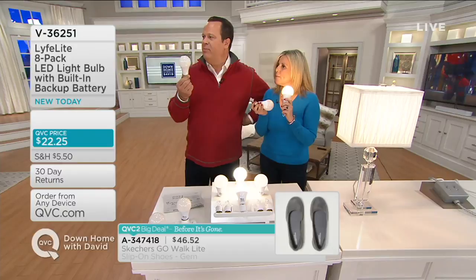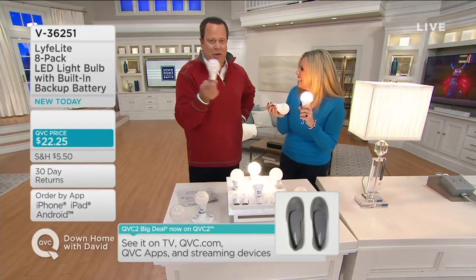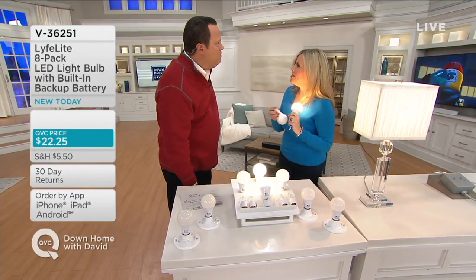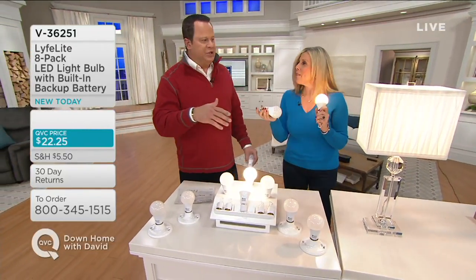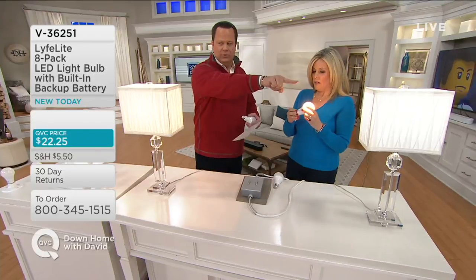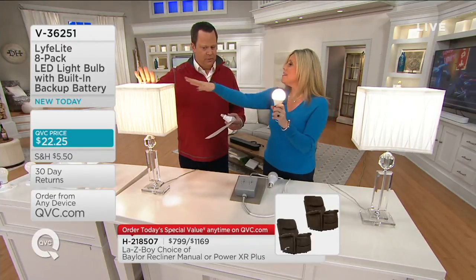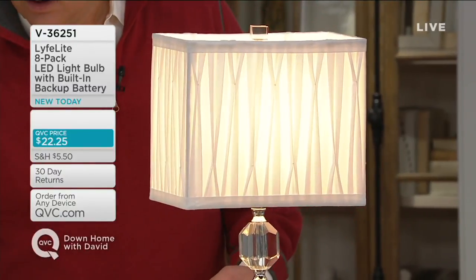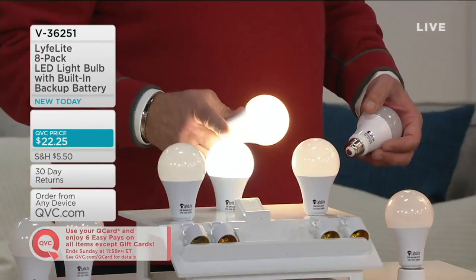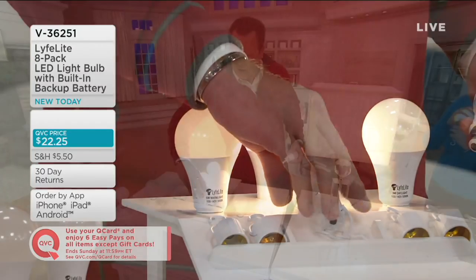How would it be if the next time you bought light bulbs was 17 years from now? If you use this 12 hours a day, which is a lot, it will last about 11 and a half years for one bulb. Now we have two colors to choose from: daylight, which is the brighter white, and soft white, which is the warmer white. The soft white is more of a warm, ambient light, and the daylight is brighter — great in your kitchen or over your desk where you're working. Let's come over here and simulate a power outage.